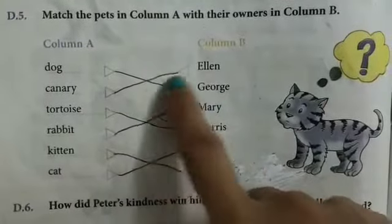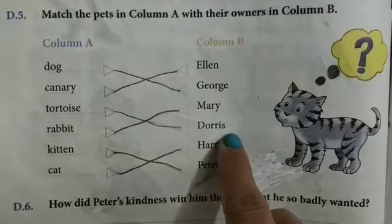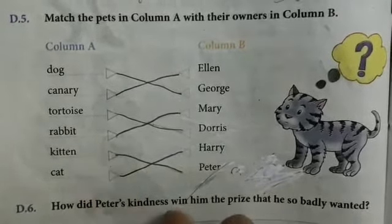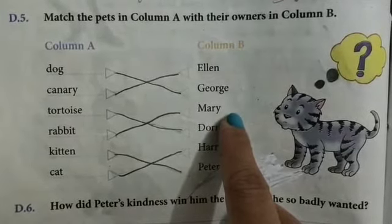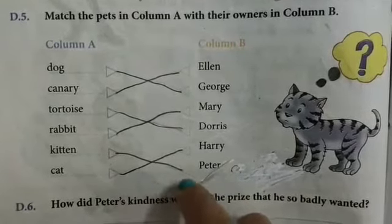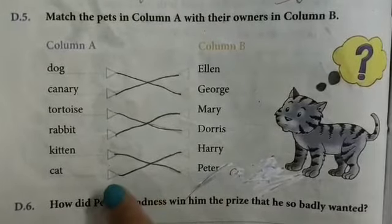The dog belongs to George. Canary belongs to Toto. The dog — Doris. Rabbit — Mary. The kitten belongs to Peter. And the cat belongs to Harry.